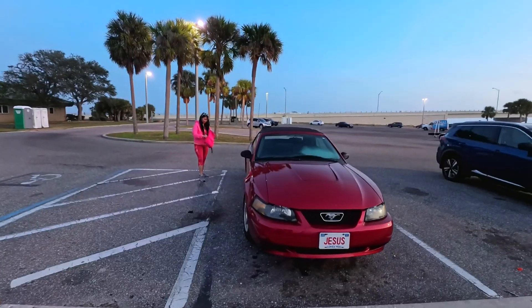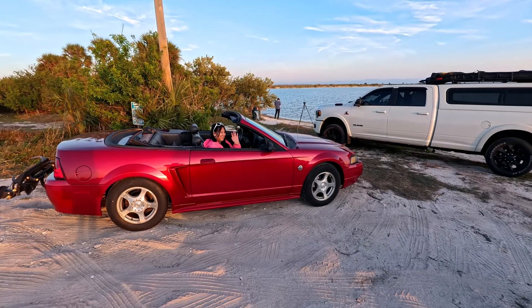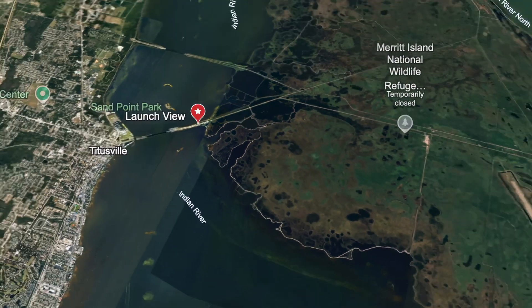Parish Park is just past the Max Brewer Bridge, which is a great higher view — just like a drive-in, just across the street and right at the NASA line.